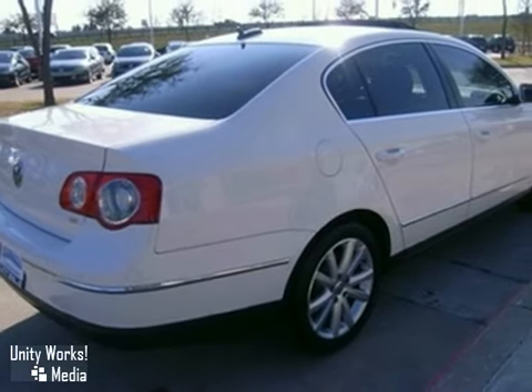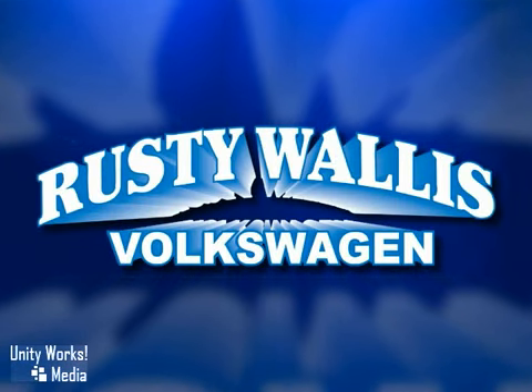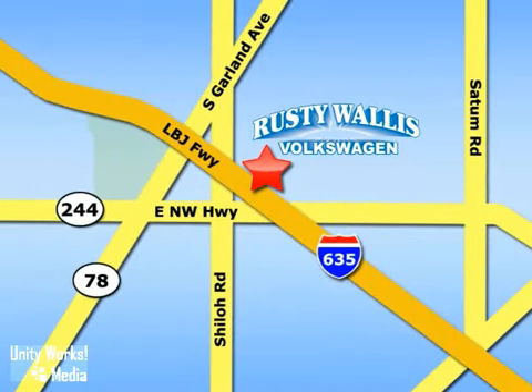Come in today and take it for a test drive. Rusty Wallace Volkswagen is one of the premier Volkswagen dealerships in Texas. We're easy to find just off Northwest Highway at 12635 LBJ Freeway in Garland.